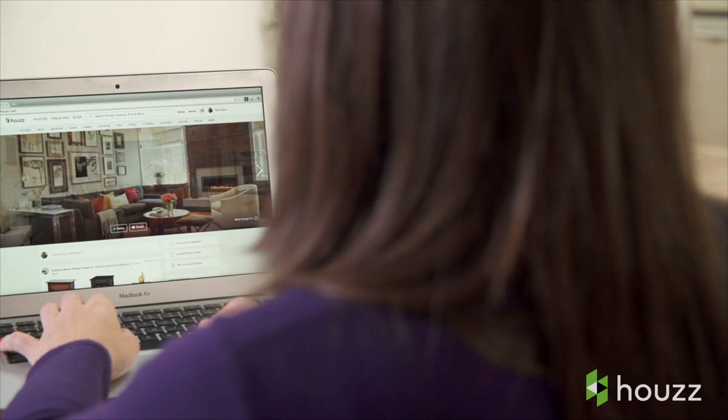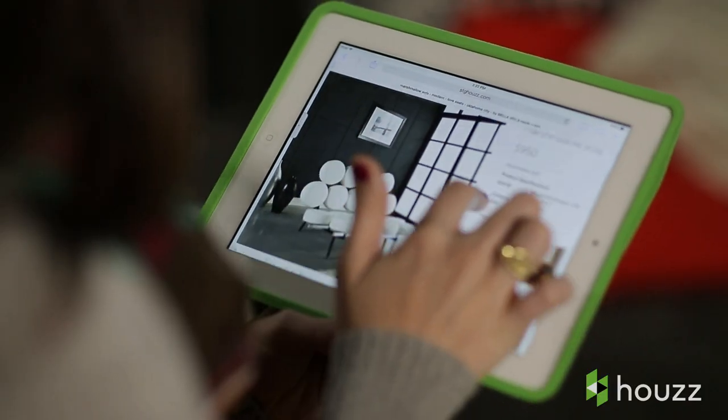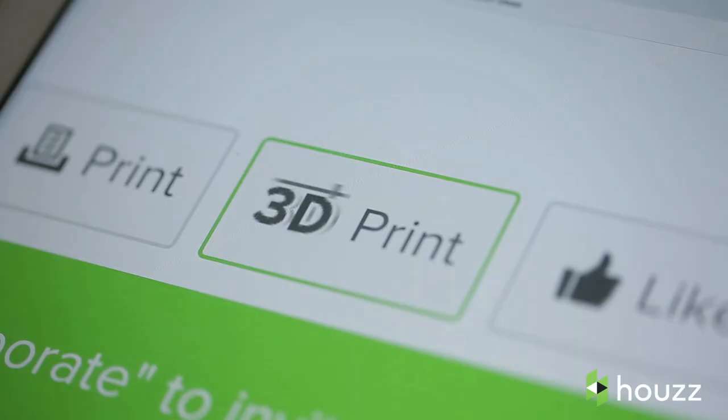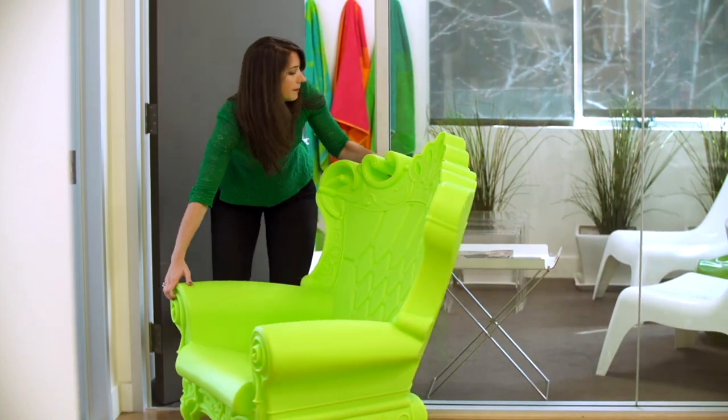At Houzz, we strive to build the best experience for people renovating and designing their homes. And in the past year, we've made great strides with our 3D printing technology. But what we realized was that people couldn't quite visualize the products in their own spaces, so sometimes they ended with things that weren't quite right for them.